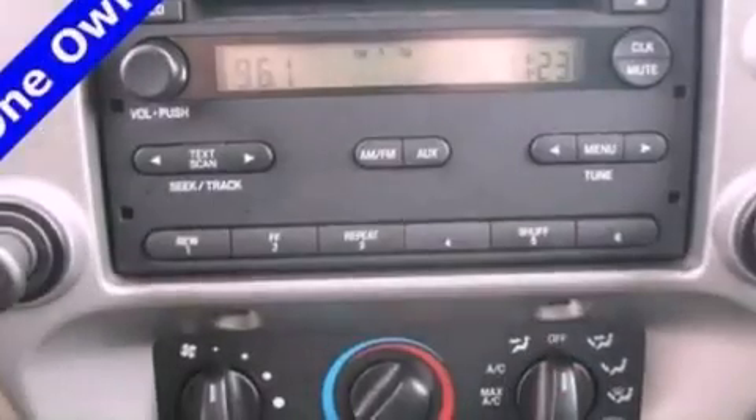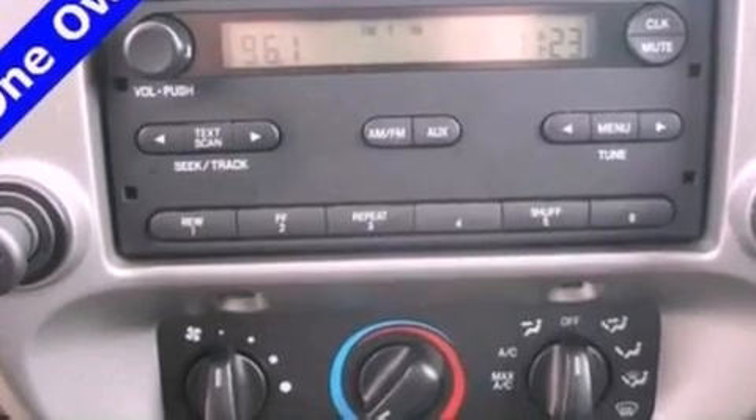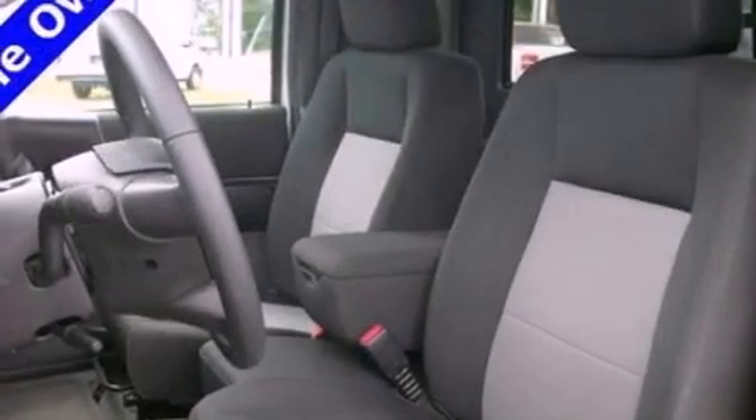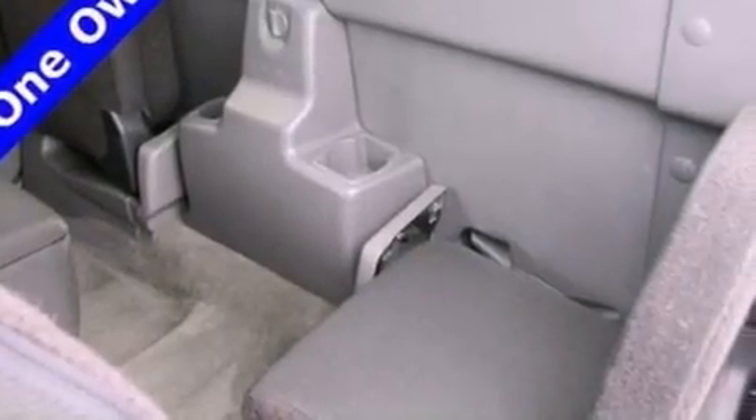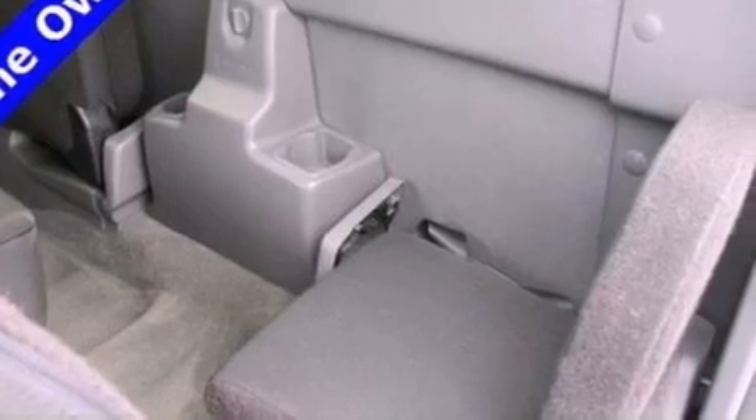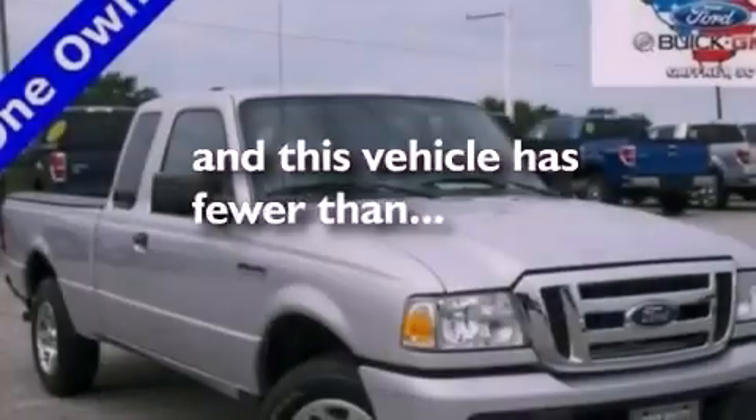The following features are also included: air conditioning, a split-folding rear seat, full power accessories, a trailer hitch receiver, a bed liner, an engine immobilizer theft deterrent system, a passenger side vanity mirror, an anti-lock braking system, a keyless entry system, and this vehicle has fewer than 19,000 miles on the odometer.